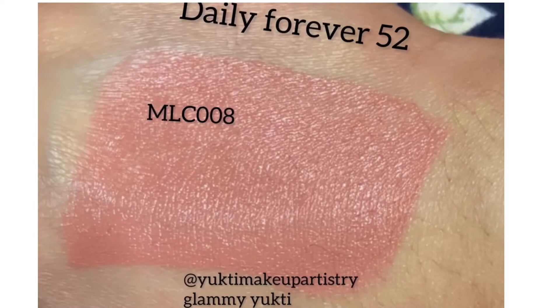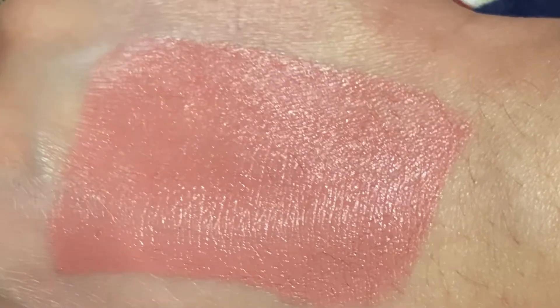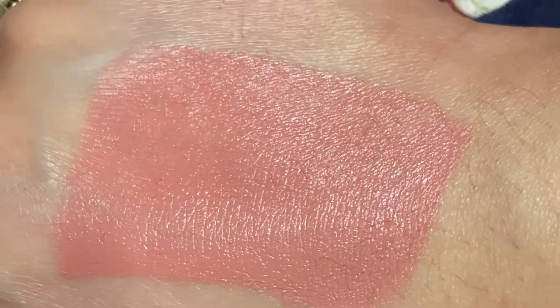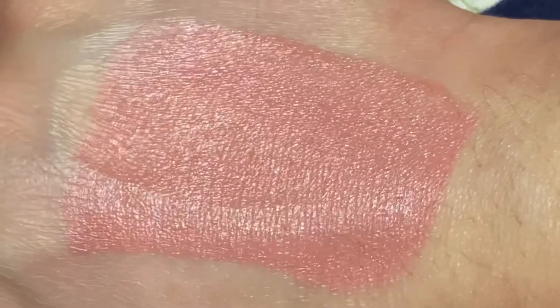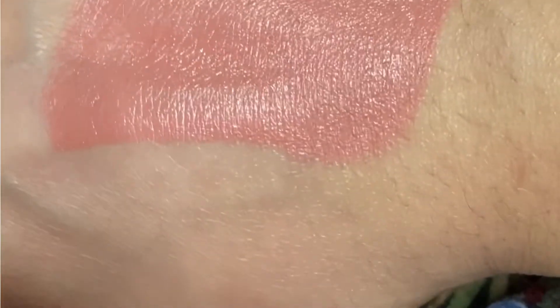Next is Forever 52 Daily Collection, MLC 008. It is a very beautiful light peach-toned lipstick. It is very beautiful on the lips — pigmented and very moisturizing. It gives a velvety feel, but it is transferred.